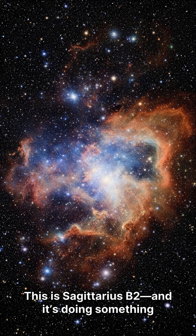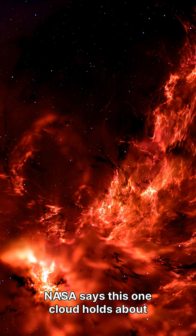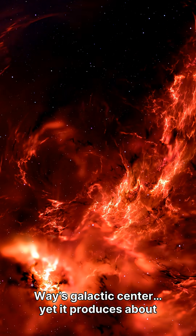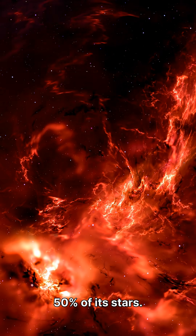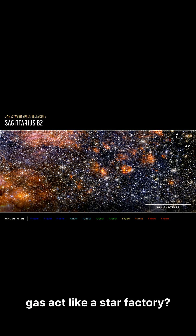This is Sagittarius B2, and it's doing something that makes no sense. NASA says this one cloud holds about 10% of the gas in the Milky Way's galactic center, yet it produces about 50% of its stars. So how can a small slice of gas act like a star factory?